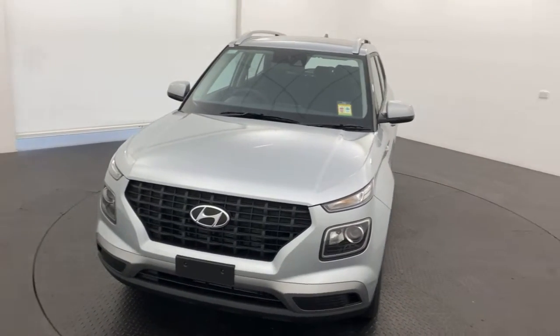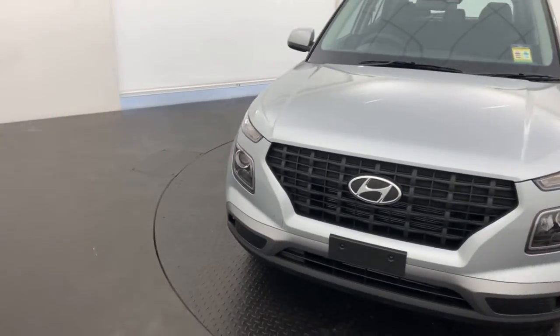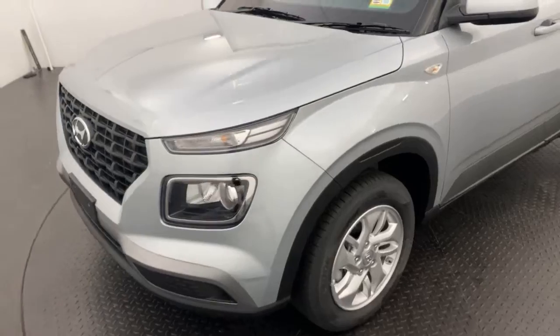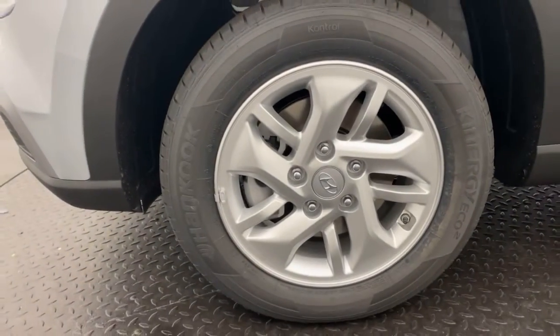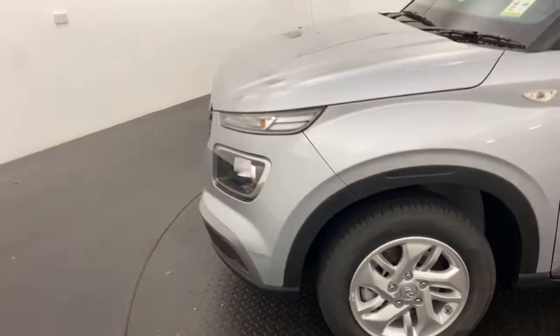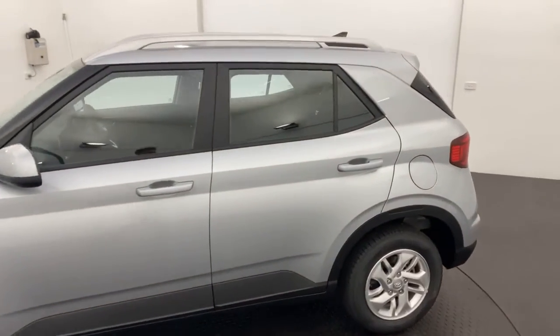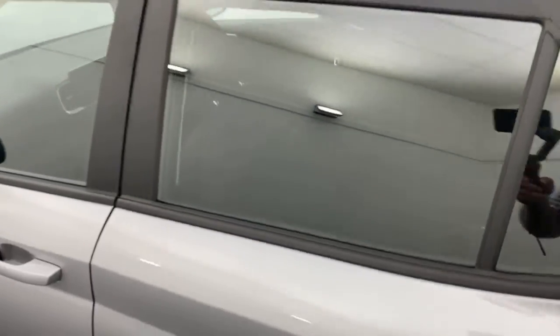Hey guys, Alex here. Today we're looking at our 2022 Hyundai Venue. Underneath the bonnet you've got a 1.6 litre petrol engine. Coming down to the wheels you've got some nice alloys there, just to help provide you with a nice comfy ride. This Venue is in the Typhoon Silver.